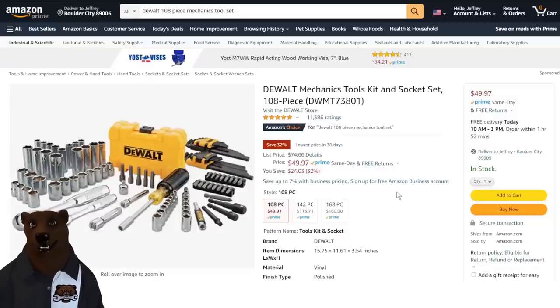Here's a great deal — the DeWalt mechanics tool socket set, 108-piece. This isn't going to be covering everything; it's more like a starter set or a traveling set, something to throw in your car. You're getting two ratchets, a bit driver, and Allen keys. Nice set. Normally $74, on sale 32% off, taking that down to $49.47.